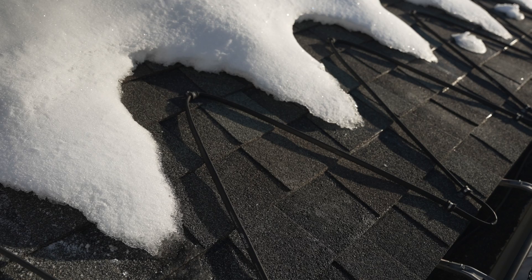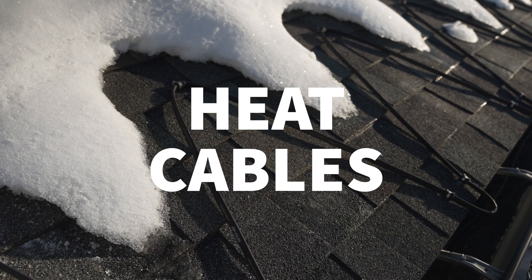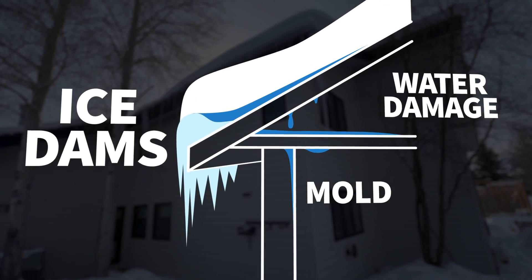If you live anywhere with this, then you probably use these to avoid this. Yeah, that'd be bad.